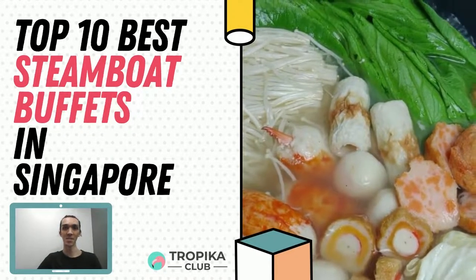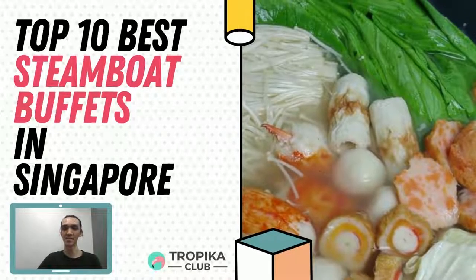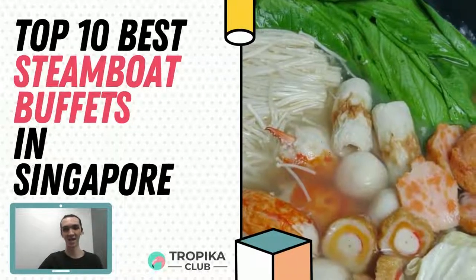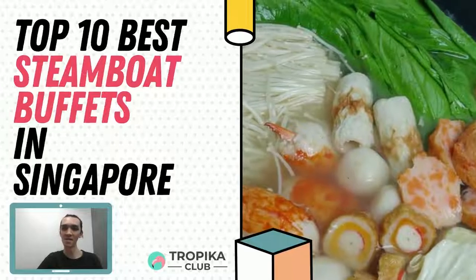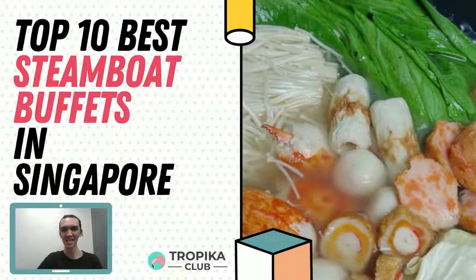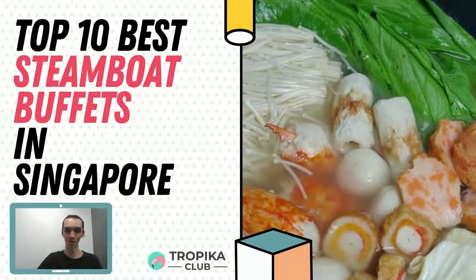Hey guys, welcome to another episode of Tropica Club. My name is Ben and I will be presenting to you the top 10 best steamboat buffets in Singapore. If you are a steamboat lover and looking for a great and affordable steamboat buffet near you, then this video is just the right one for you.